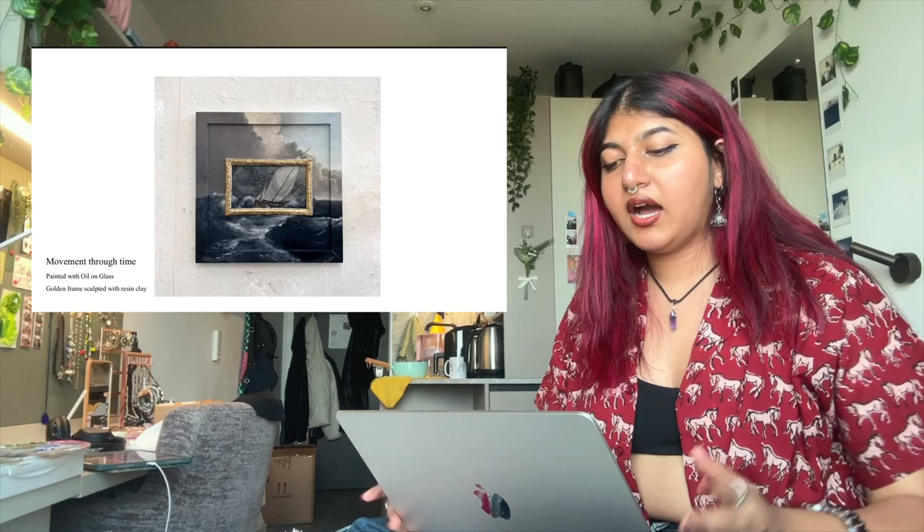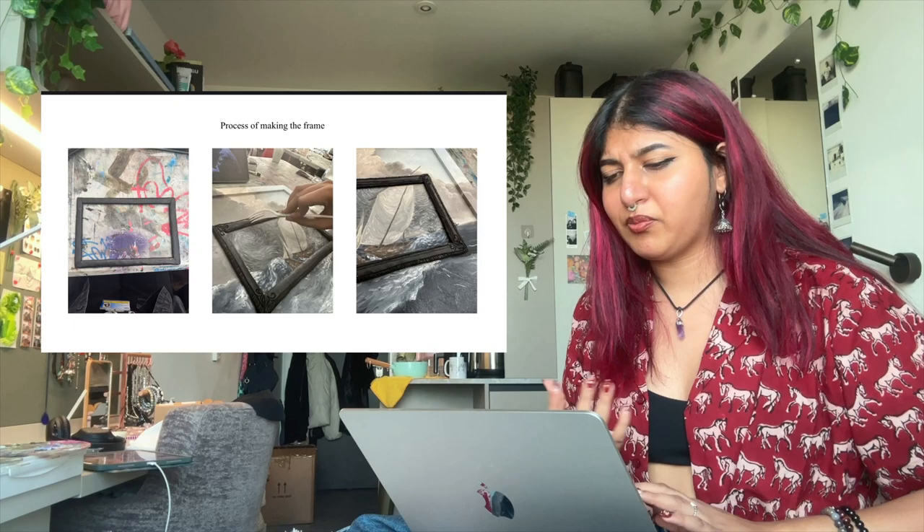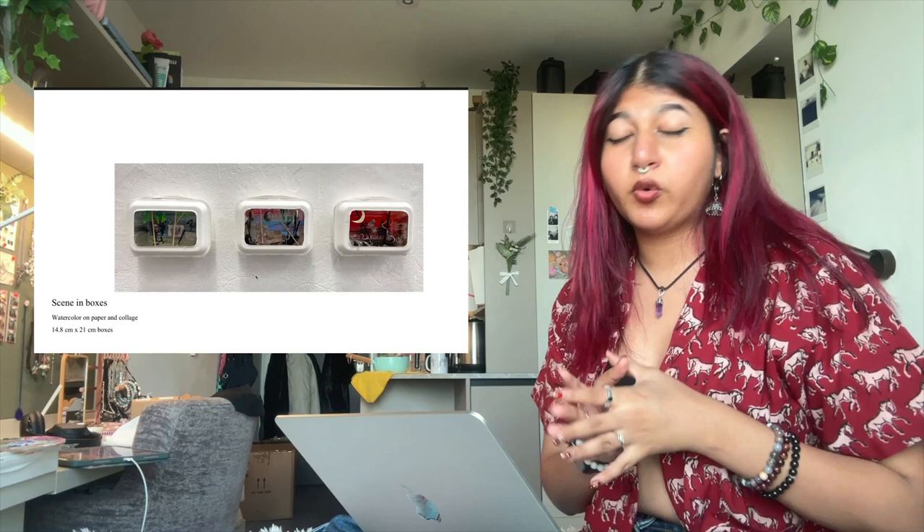My first painting is called Movement Through Time. I ended up thrifting a frame and thought it would be fun to play with it. I wanted to show movement through time through art styles, since that was our brief. Outside the golden frame is a Renaissance-inspired art style, and inside the golden frame is a Van Gogh-inspired art style. I made the golden frame myself using resin clay — my first time playing with 3D elements in painting, and I really enjoyed it.